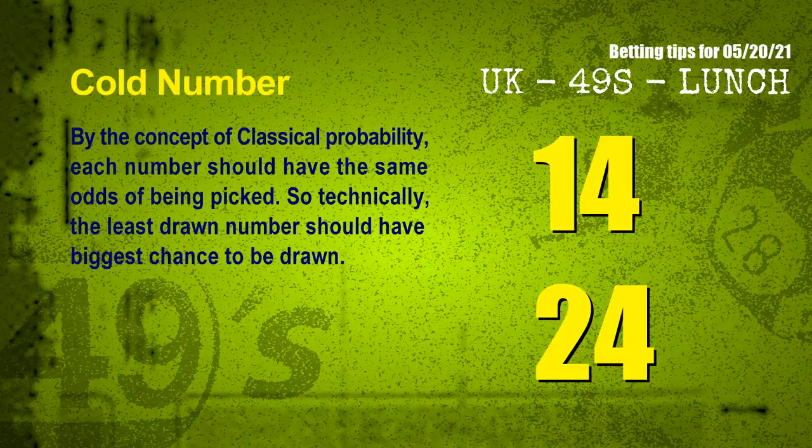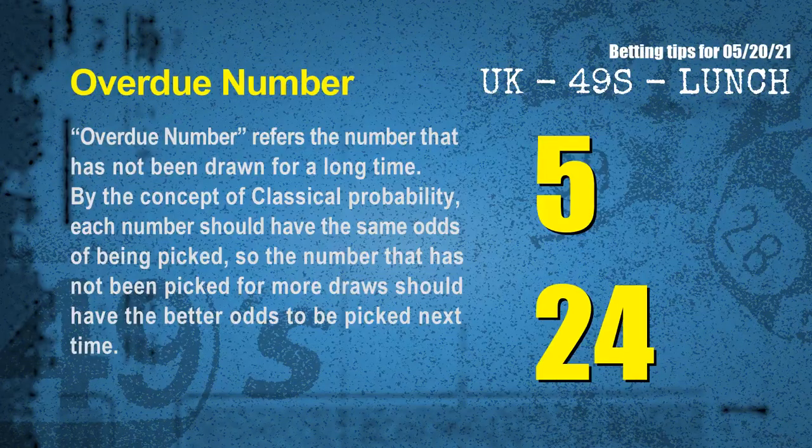In the end of this video, we have two more tips: cold numbers and overdue numbers. By the concept of classical probability, each number should have the same odds of being picked. So technically, the least drawn number should have the biggest chance to be drawn. We count thousands of results and find the coldest two numbers for next draw will be 14 and 24.